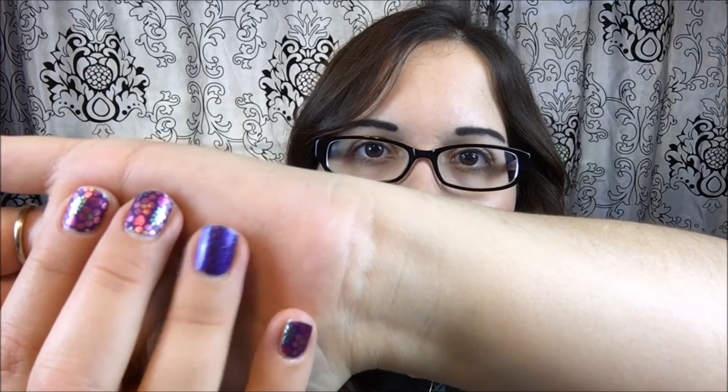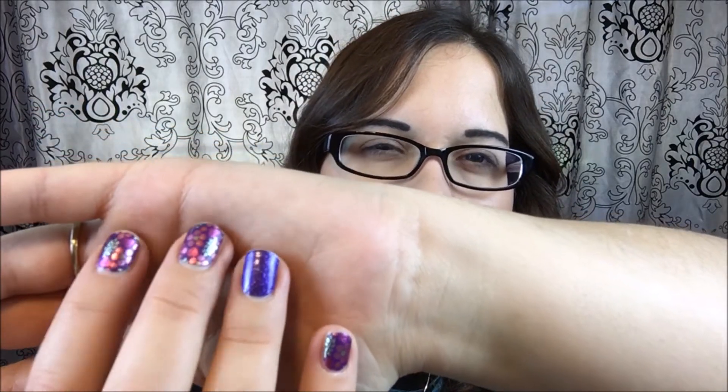I decided to pair it with Stargazing, which is this beautiful deep purple. It's a very blue purple and I thought it was a nice little pop, but it still coordinated really well. So that's what I went with.